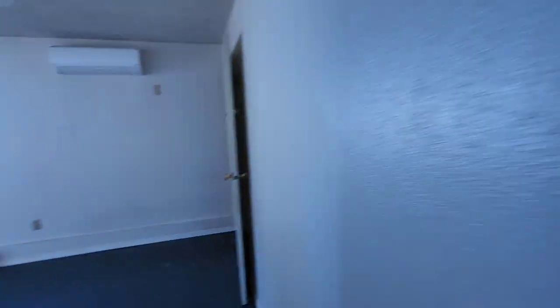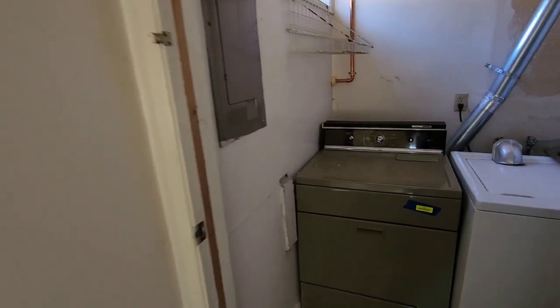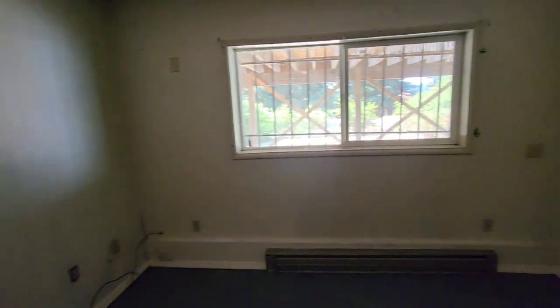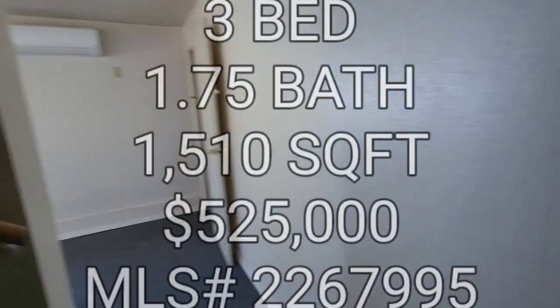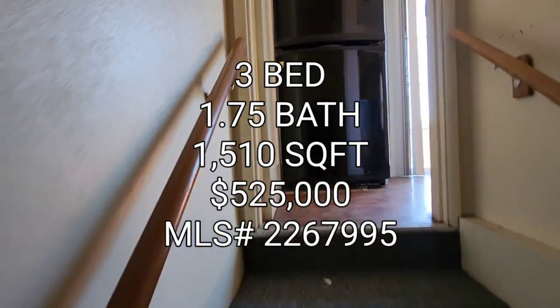Now we're going to head downstairs. Downstairs you have a three-quarter bath. Over here is more of a family room with your laundry — look at that green washer. You do have a ductless heating system, so they invested in that. Here's bedroom number two on the lower level. And then here is bedroom number three — this one's actually the biggest room, so I'm guessing this is probably used as the primary. So if anyone's interested in this property, it's a three-bedroom, one-and-three-quarter baths, 1,510 square foot home built in 1948, going for $525,000 in the Skyway area. On to the next one, guys.